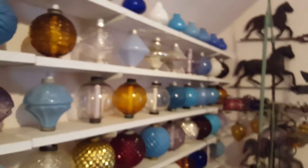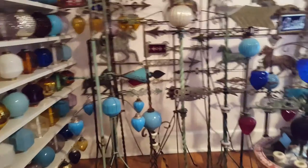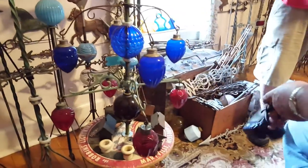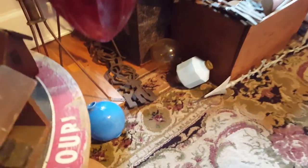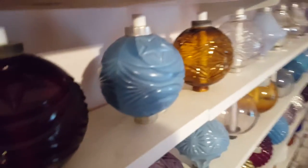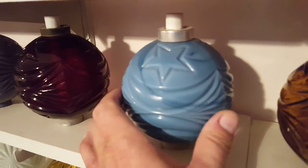Let's discuss the unfortunate issue of reproductions. Where are the major ones coming from, and what's your advice on protecting yourself? That's a tough subject for any collecting hobby. In the current scheme of things, the moon and star ball and the ribbed grape pattern are being pumped — I think they're coming out of China. Let me show you examples of the real ones right behind you.